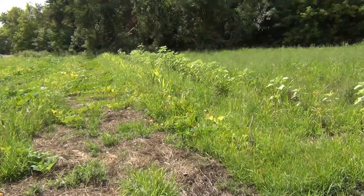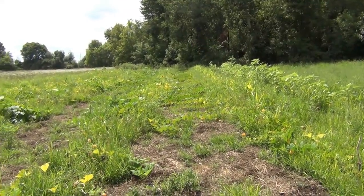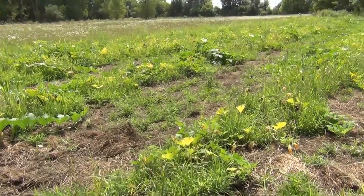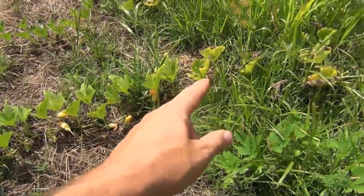Hauling water out here has been a challenge, and you can tell just by the size of the sunflowers. The corn in here didn't grow very well. The weeds, of course, grew pretty good. But we're doing okay, so let's go check out what has been going on out here and how things are doing — let's see if we've got some pumpkins and some pretty healthy plants.